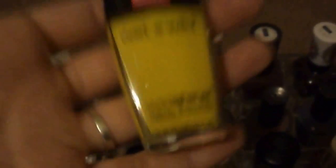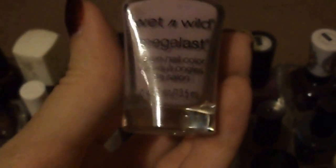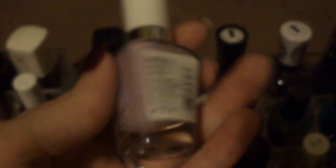This is Wet n' Wild — I cannot pronounce this. It's the sound Homer Simpson makes, I can't pronounce it for anything. This is the Wet n' Wild Megalast Nail Polish from their spring collection in Layout in Lavender.